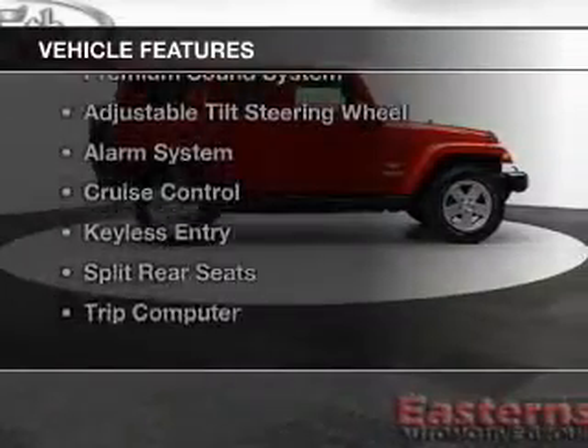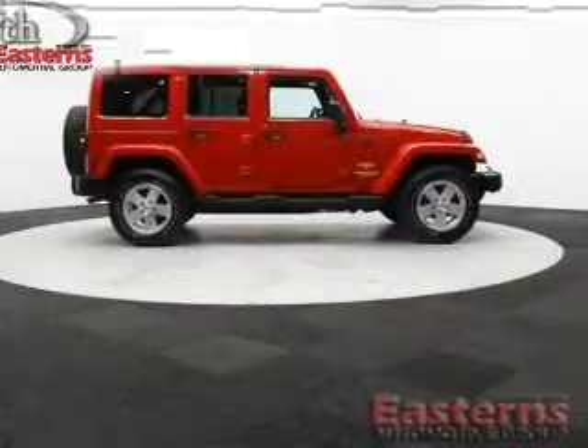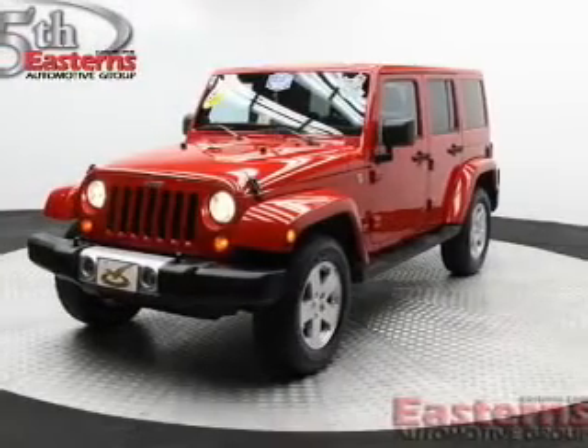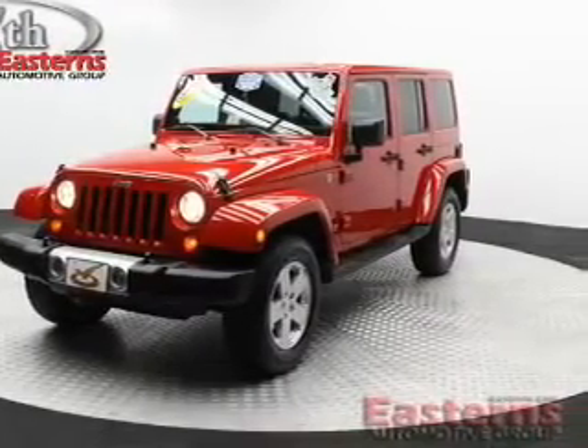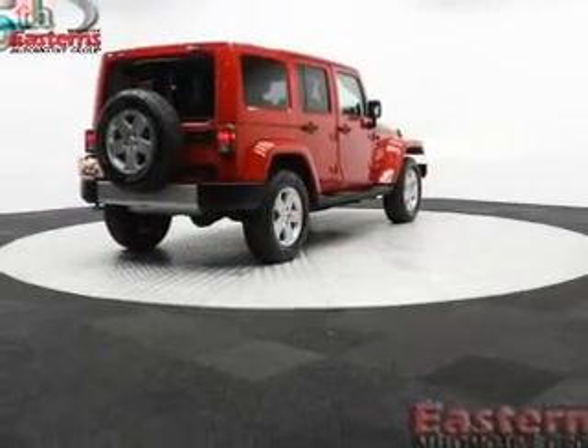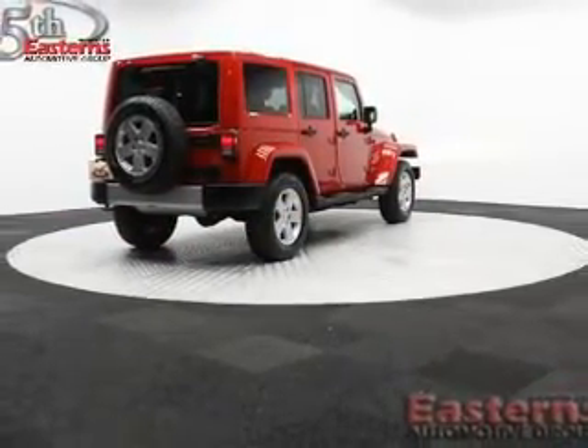The features include Sirius XM satellite radio, digital audio input, steering wheel controls, a premium sound system, an adjustable tilt steering wheel, an alarm system, cruise control, keyless entry, split rear seats, and a trip computer.